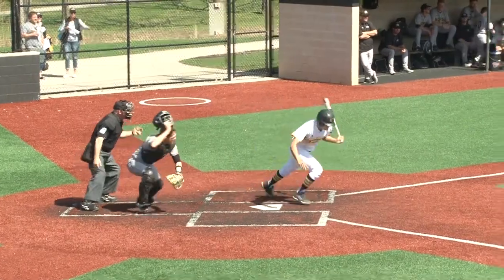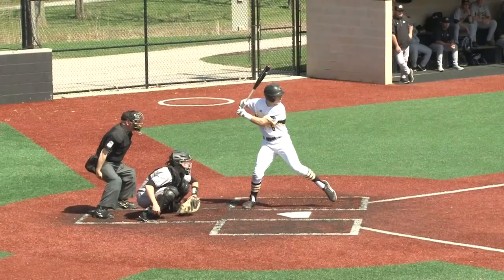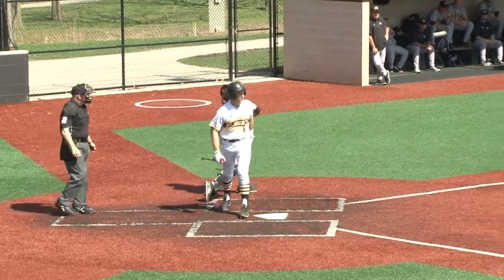Here's the one-two. Right back, he chops it on the ground to third base, no trouble there. Here's the pitch — curveball, he got him. Strike three.